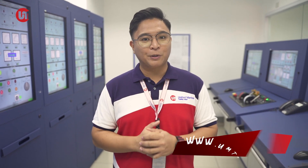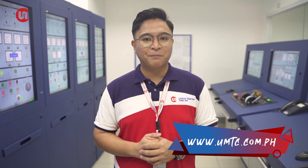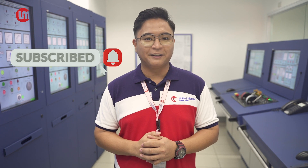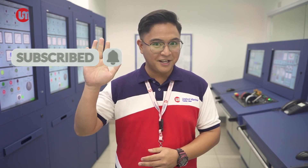Want to learn more about this and practice your engineering skills? Enroll now at UMTC Engine Courses. Visit our website at www.umtc.com.ph. Don't forget to subscribe and hit that bell button on this channel. This is 2nd Engineer Legion de la Cruz. Bon voyage!